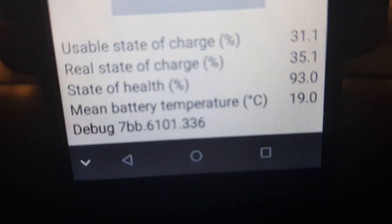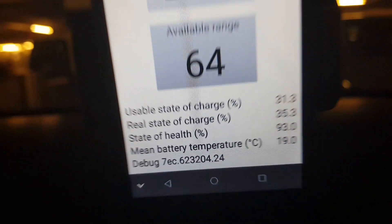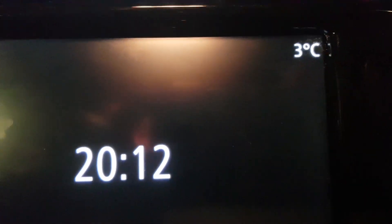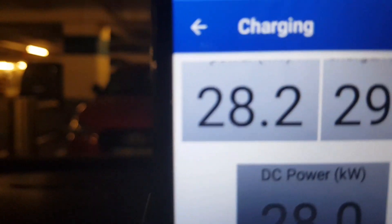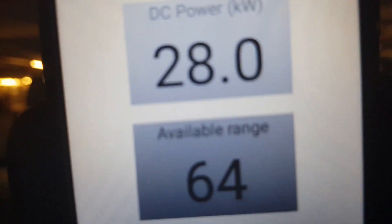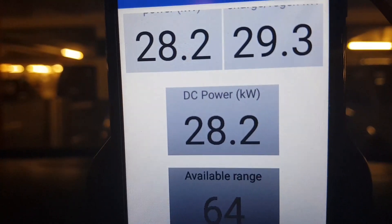You can see the battery temperature is already up to 19 degrees Celsius because I drove quite fast. Outside temperature is only three degrees Celsius. I drove really fast on the expressway, and the AC input power is 28.2 kilowatts AC, with 28 kilowatts DC going straight to the battery pack.